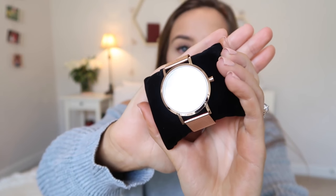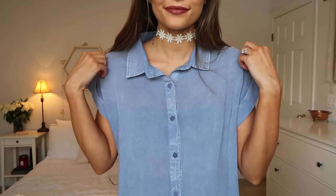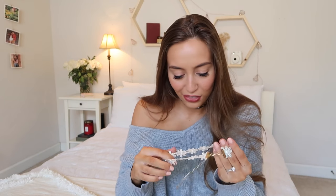I got this Woodsy watch — it's a really beautiful rose gold watch with a wooden face. I really wanted a rose gold chain-type watch because the ones I have are mainly leather bands, and I wanted something a little different. I also got this little choker. I've been loving chokers lately — this one is a little different because it's white with little daisies on it. I never thought I would get into the choker trend, but I did.